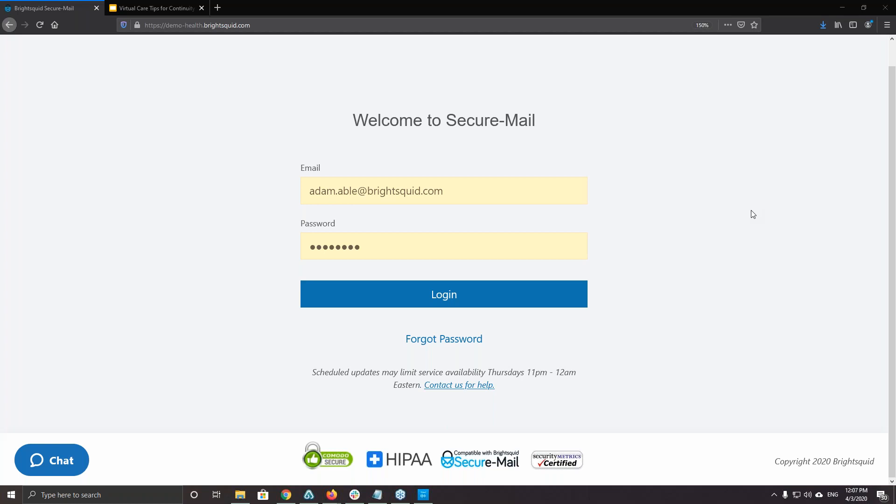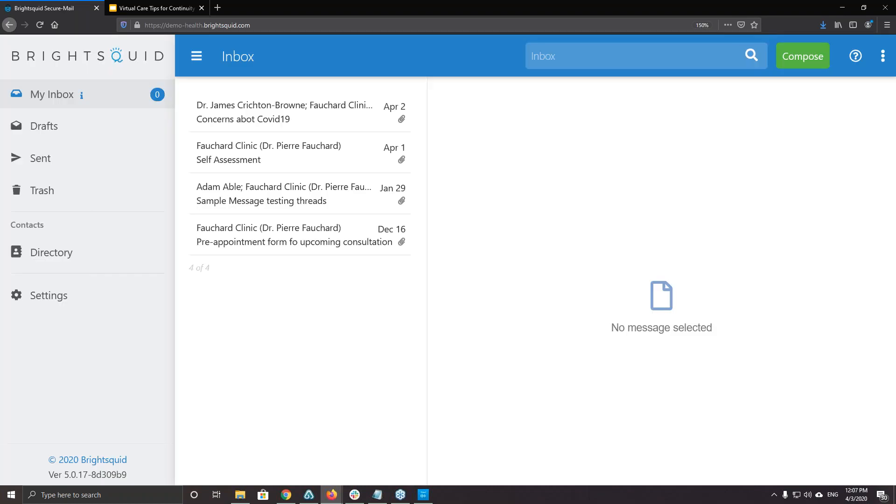I want to show you an example of a virtual care scenario we see literally hundreds of times a day. I'm logging into the Bright Squid Secure Mail service, first as a patient. The service is entirely web-based — no software to download or install — and I can use it from any device connected to the internet: Windows computers, Mac computers, iPhones, Android devices, iPads, essentially any modern device with a web browser. I'm logging in as a fellow named Adam Abel, and when I log in I'll go to his Secure Mail inbox.